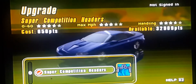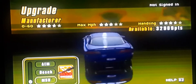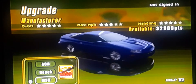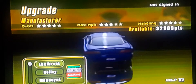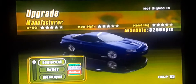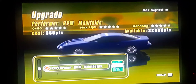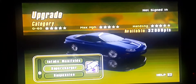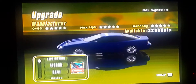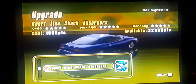Headers — Super Competition headers. We need to try to put the most expensive mods in the game on the car for the best results. Performer RPM manifolds, intake manifold. The supercharger is the Thunder Supercharger System. Suspension — Sport Line shock absorbers.